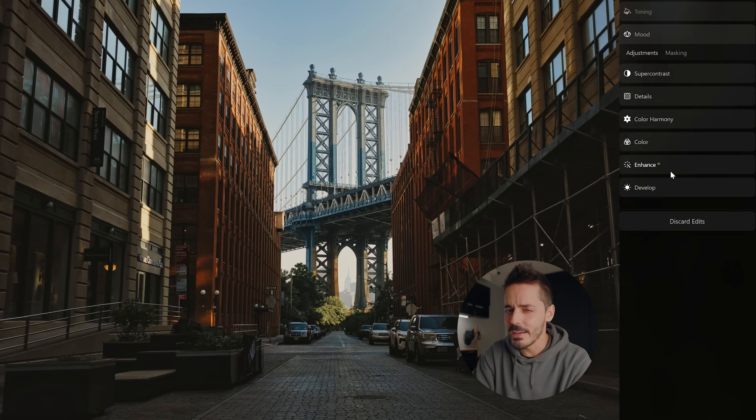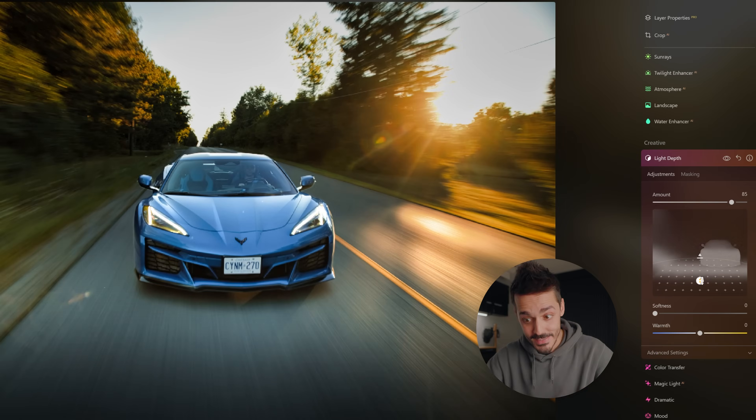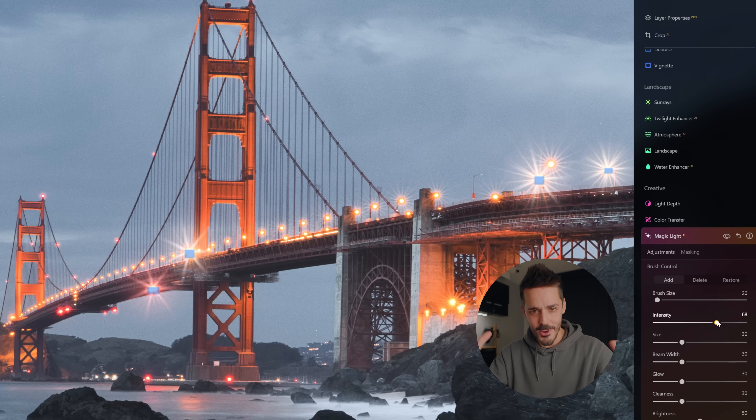I will admit I like to keep my edits fairly simple — a few base adjustments, a preset, and then I'm good to post. But Luminar has challenged me in this video to push their software and my photo edits to their limit, to see what's possible and how crazy of a result we can get. Hopefully it's not too crazy.